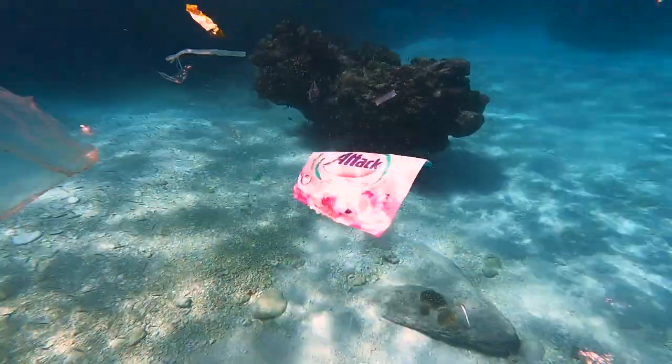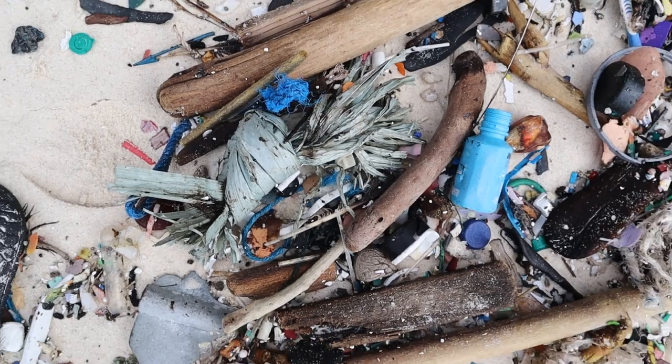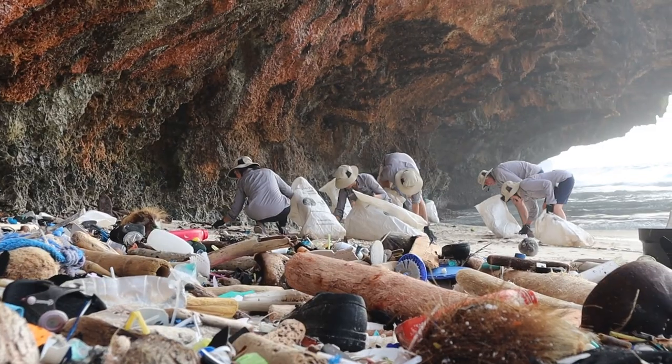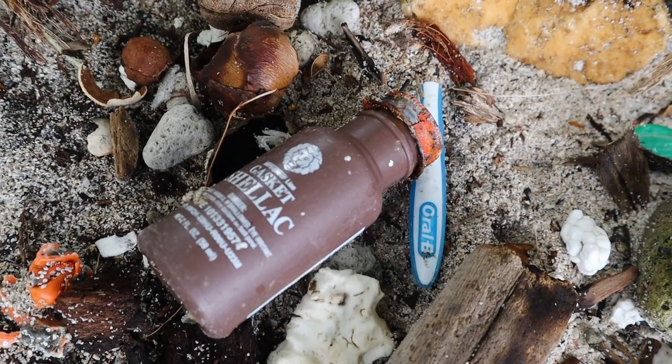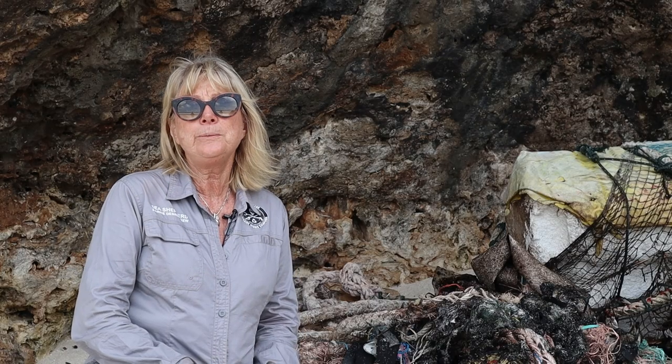One of the big questions everybody asks is: where is it coming from? Whose fault is it? We are in the middle of a global plastic crisis. There is not one person to blame for this issue — except for the big plastic manufacturing companies.